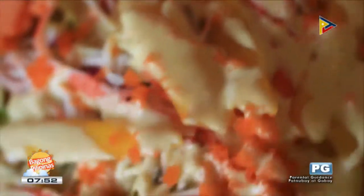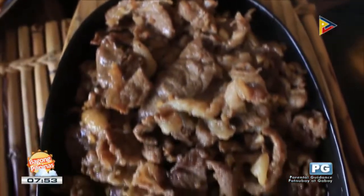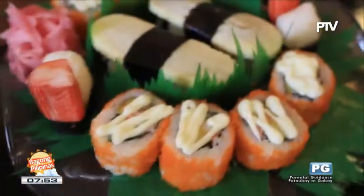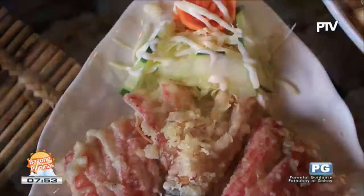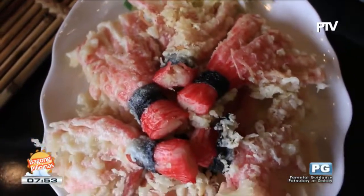First, we will start with the appetizer — cani mango salad. And then next, we have salmon head misoni soup. This one is chicken tepan. The beef yakiniku. This one is chahan fried rice. We also have the yakisoba. We have California maki. We also have the salmon Alaskan roll. The chicken karaage. And then we also have the cani crab stick coated with the tempura breadings.